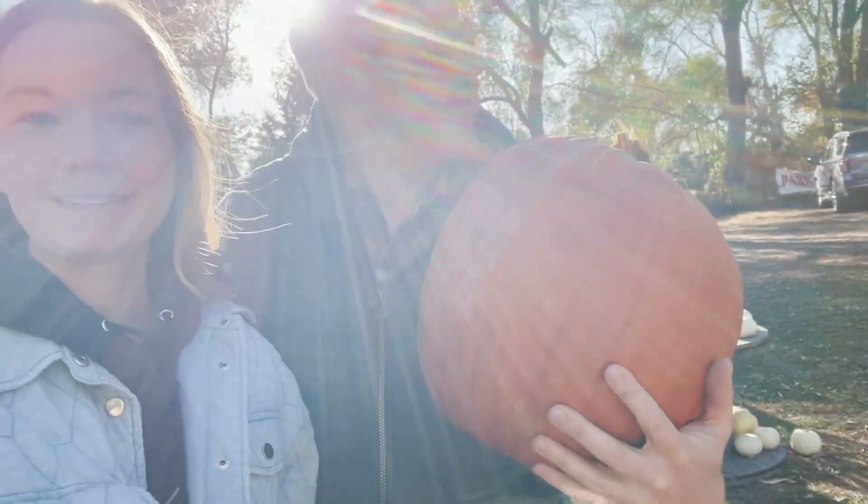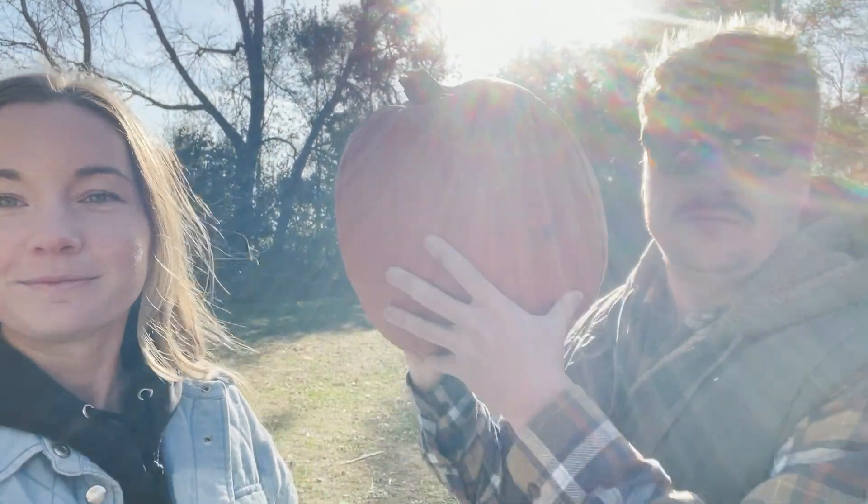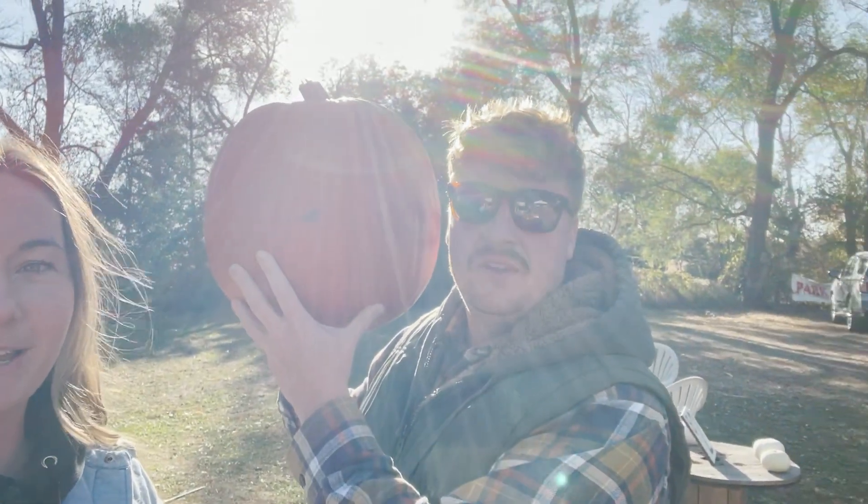Dylan, did you find your pumpkin? Let's compare it to your head. Dude, it's bigger than your head!